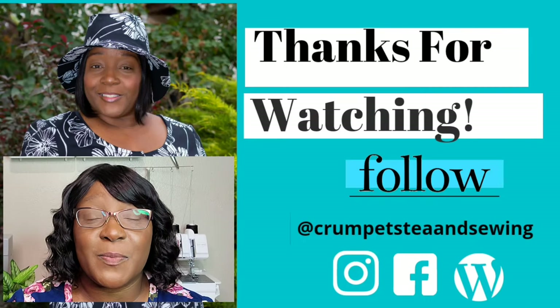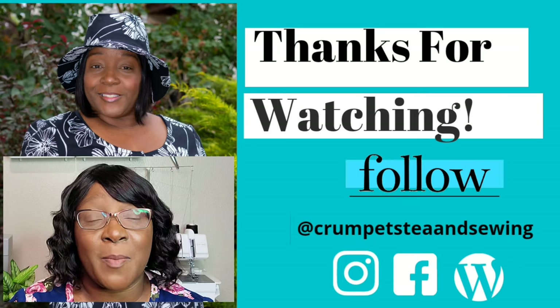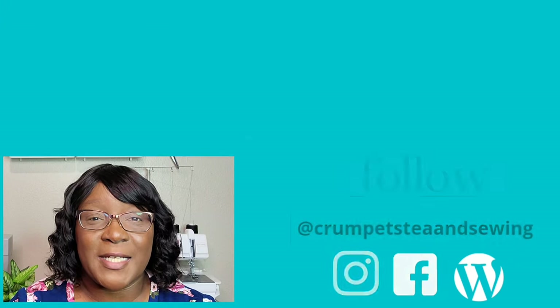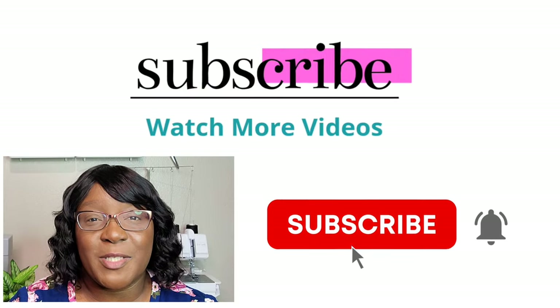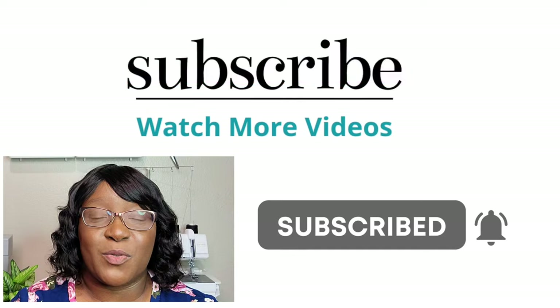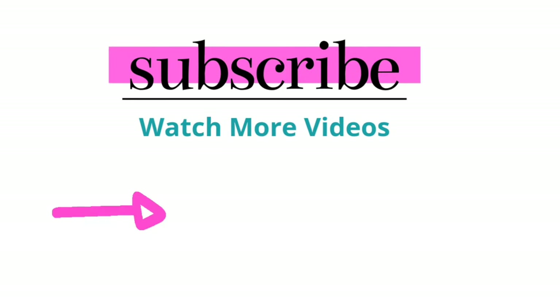That's it for today's video! I hope you enjoyed it. If you did, please make sure you give me a big thumbs up because it really helps me out. If you are new to the channel, thank you for tuning in today. Please make sure you subscribe and don't forget to hit the notification bell so you can receive notifications when I post new videos.